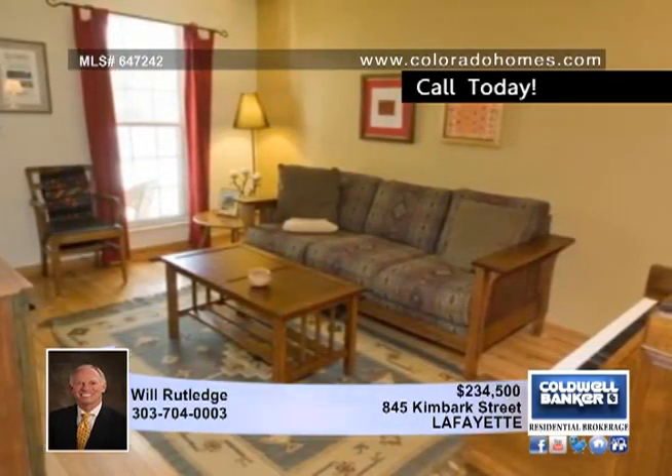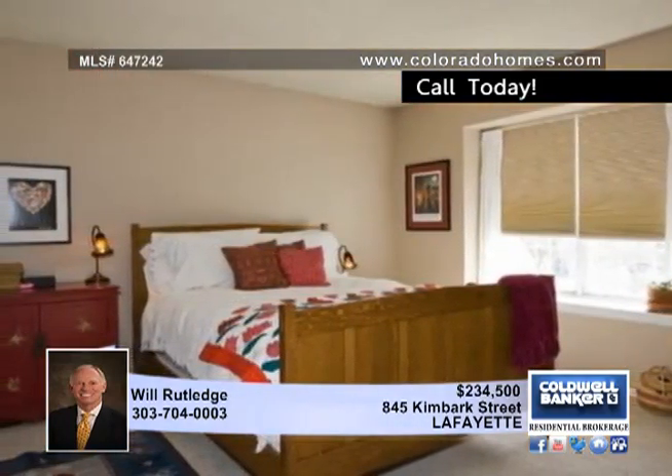The living room has vaulted ceilings, a gas fireplace, and a sliding glass door to the yard.